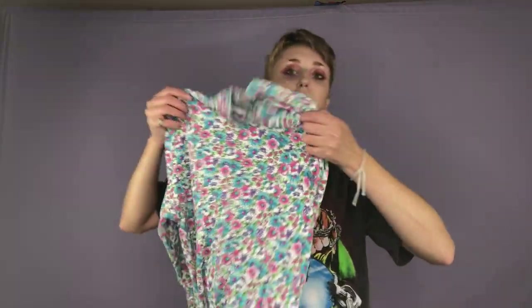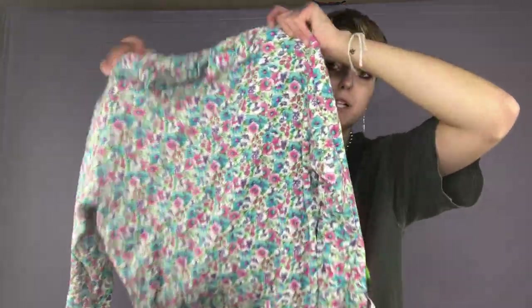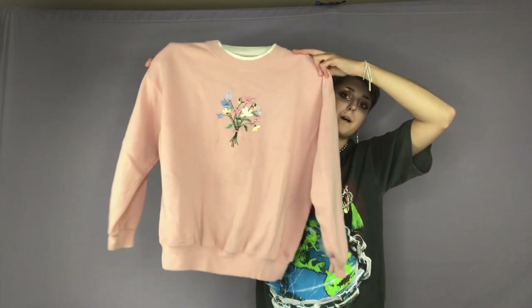Here is a super cute turtleneck — it is floral and it is super 90s, super cute. Here is a pair of blue high-waisted shorts. Here's a little floral sweatshirt.